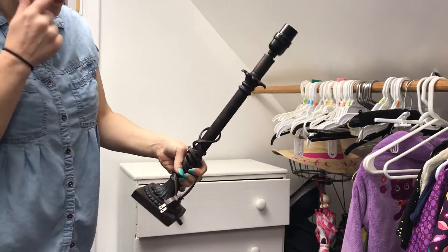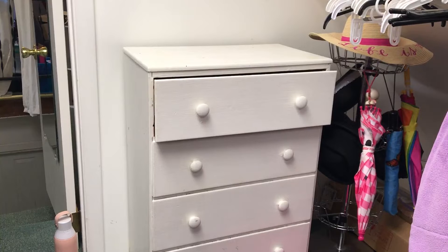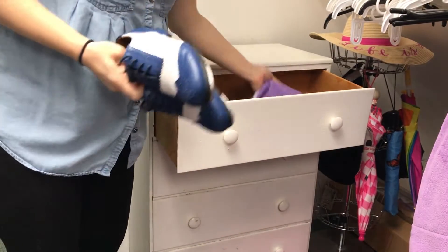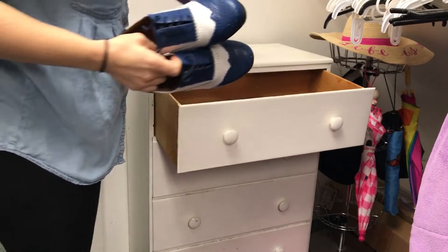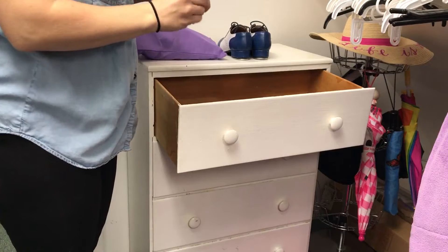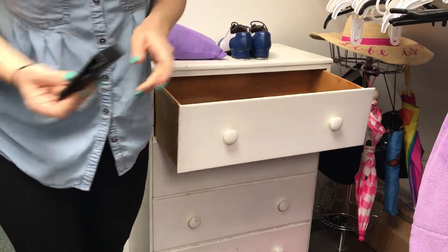This is an extra lamp base — my husband used these for Halloween, so I guess I could put this with the Halloween stuff. I got the top all cleared off. This is another little dresser that was left here by the previous owners, and we've just been using it for random storage over the years. In this drawer I have tap shoes. This is something that I can donate — it has never been used.